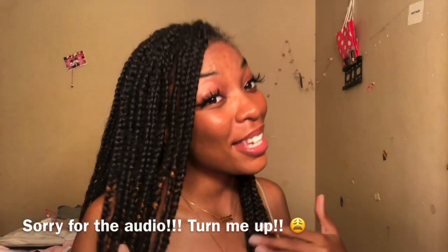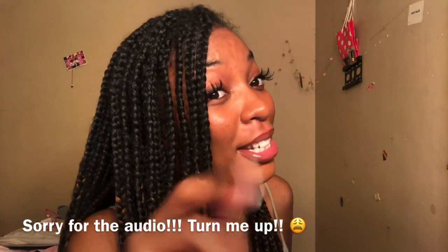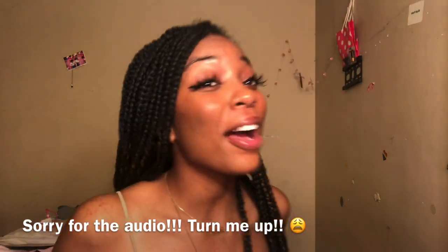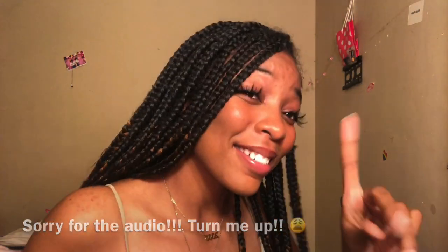Hi loves, welcome back to my channel. My name is Lilia Nicole. If you haven't already, be sure to like, comment, and subscribe so that we can be friends. Today I'll be transforming myself into Chloe and Holly — more so Chloe — because I think we kind of look a little bit alike. In the spirit of Halloween, why not, right? Y'all can be the judges at the end.